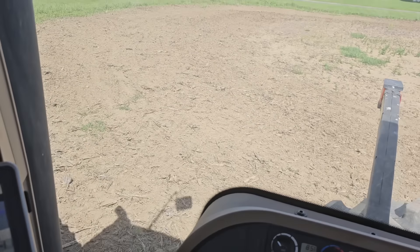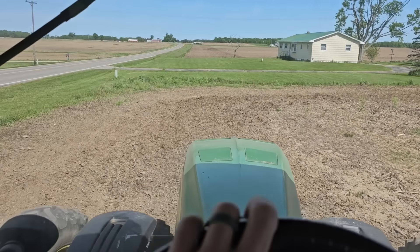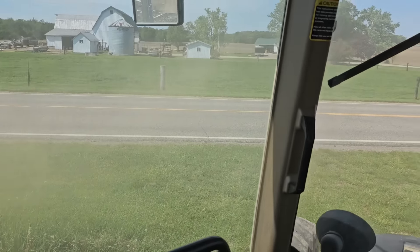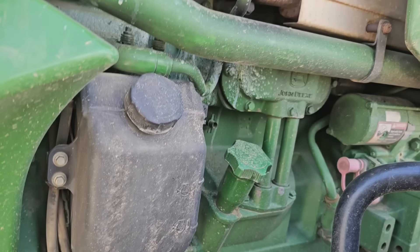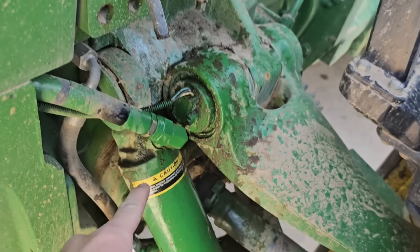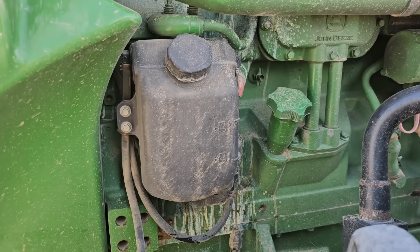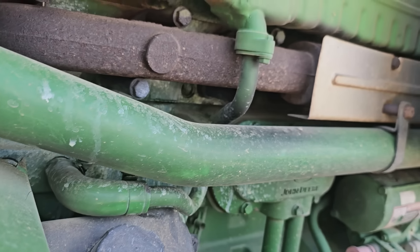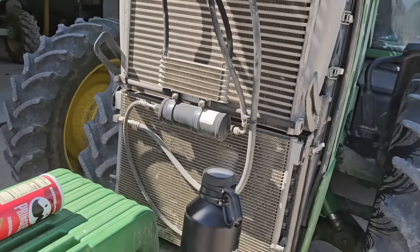We're going to let her cool down because it's too hot to do anything to it now. We've got a field ready to be planted, and I kind of wanted to go look around at some more fields anyway. We'll go check some other fields, and if we can't figure anything out with the tractor we can always plant beans.